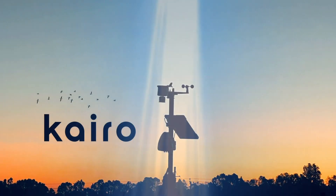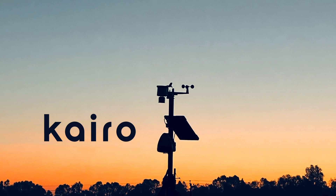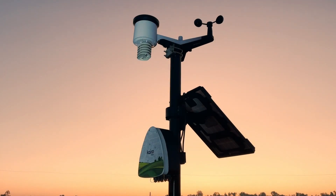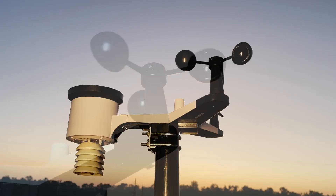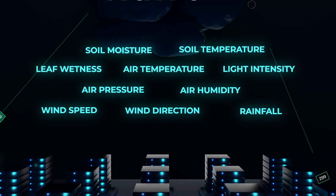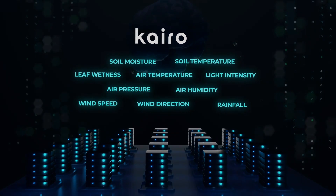Presenting Cairo by Philo — a robust, revolutionary farm device that monitors your farm for critical parameters from soil, canopy, and environment.